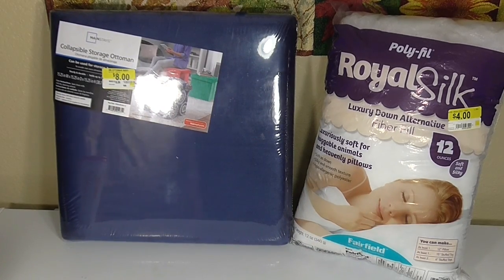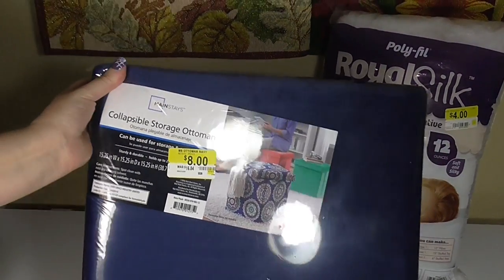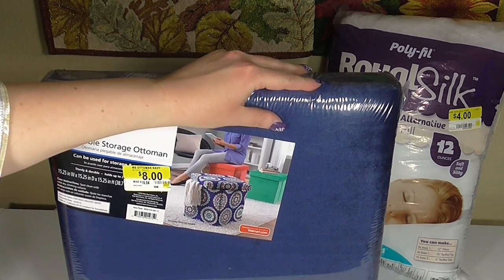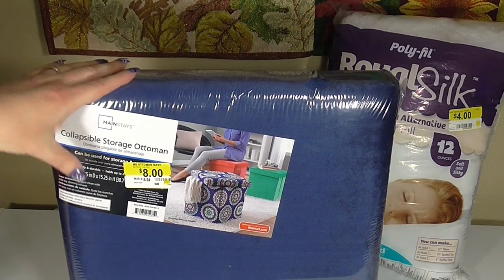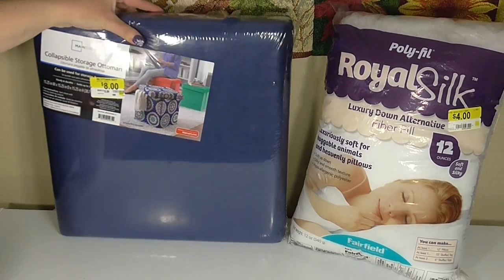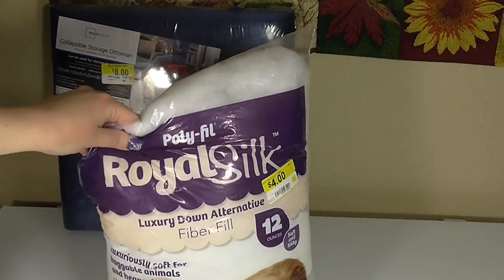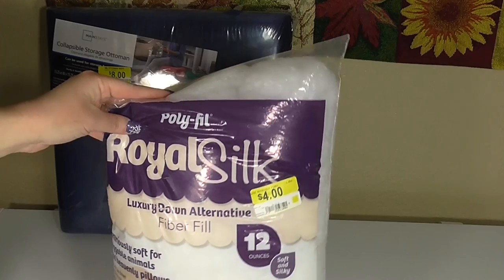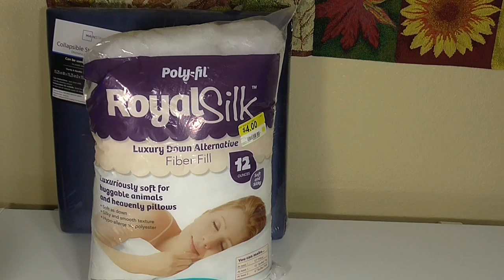In the back here you can see a couple of finds from the clearance section. The first is this Mainstay's collapsible storage ottoman — it's pretty large and comes in a variety of colors with a velour-type material. These are really handy for extra seating or storage. It was $16.84 and is on sale for $8. Also the Royal Silk polyfill fiberfill — you can use it for stuffed animals or pillows, and finding a bag for $4 is a really great deal if you do any crafts.